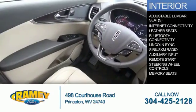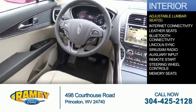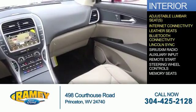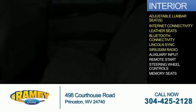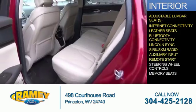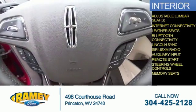Inside you'll find adjustable lumbar seats, internet connectivity, leather seats, Bluetooth connectivity, Sync with my Lincoln Touch, Sirius XM Satellite Radio, an auxiliary input, remote start, steering wheel controls, and memory seats.